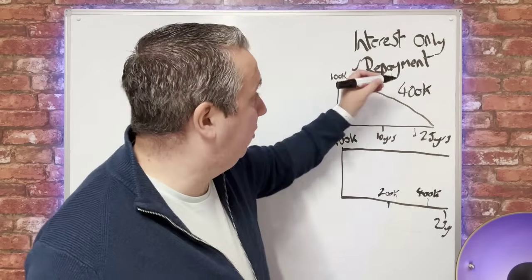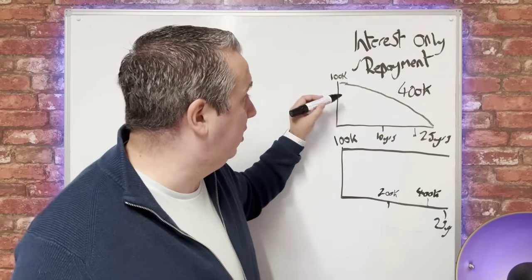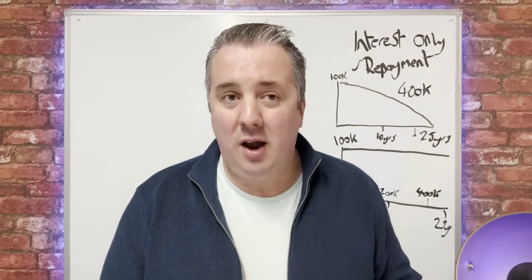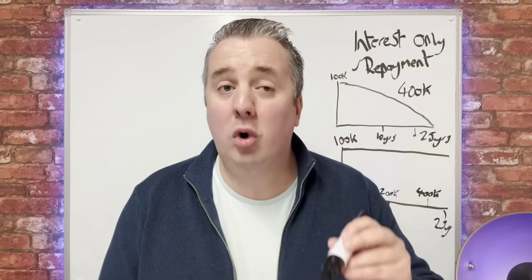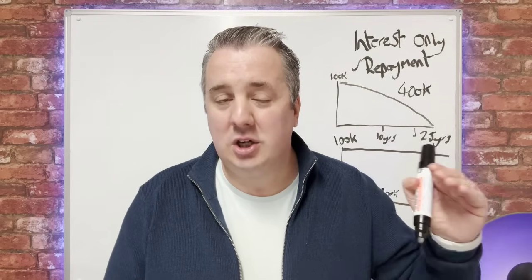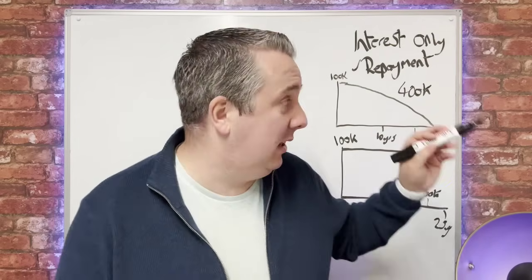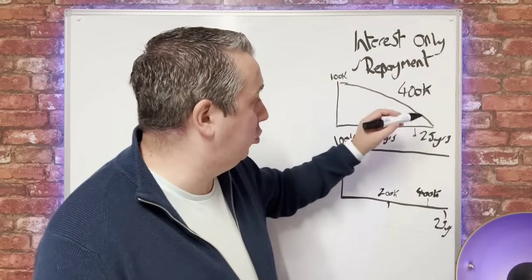So repayment suits residential mortgages, and here's why banks insist on it: unfortunately, one day you will die, or you'll retire, and your earning potential is going to go down as you get older. So you need to clear that debt, otherwise you're not going to be able to pay them back. That's why they insist you complete the mortgage before you're 75. So that's very, very important on your residential.